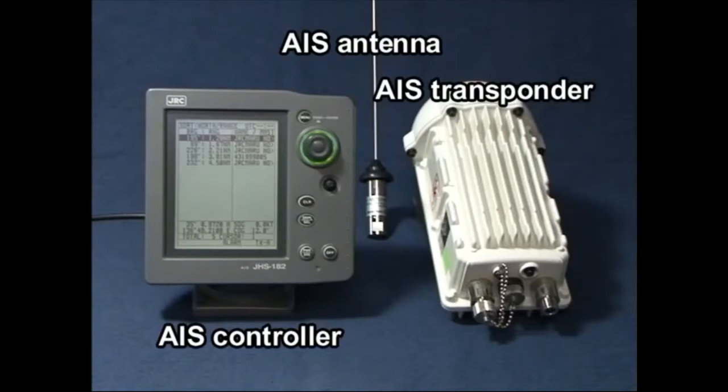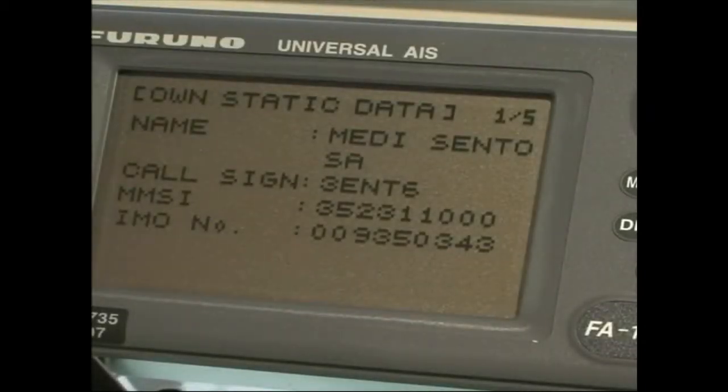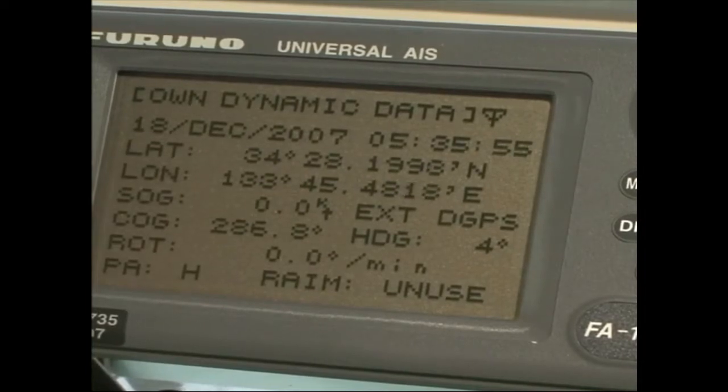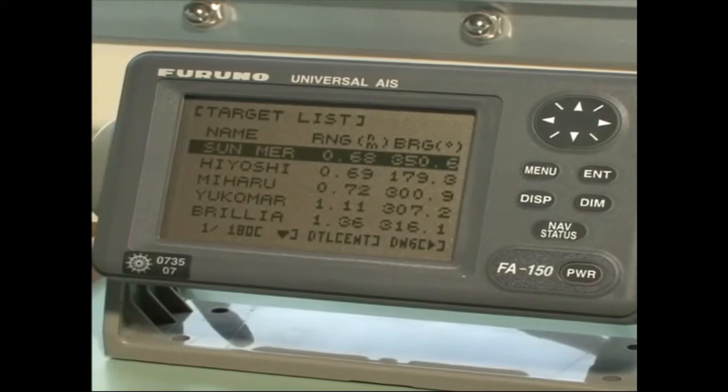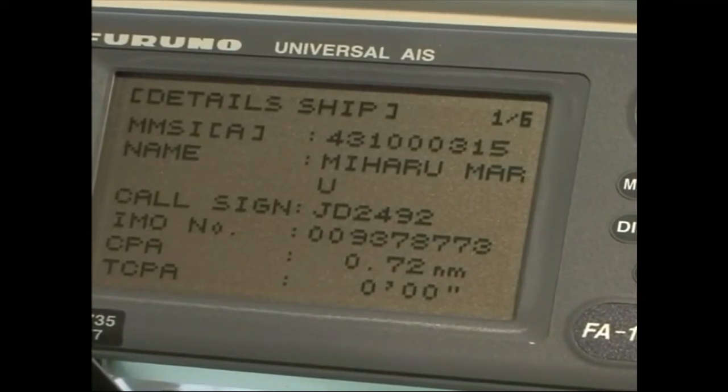AIS, Automatic Identification System, has been developed to improve safety at sea, support safe and efficient navigation and protection of the environment. Using the VHF band, the AIS periodically transmits navigational information such as the position, speed and course of own ship, the ship's name and cargo. It also continuously receives and displays similar information received from other ships.